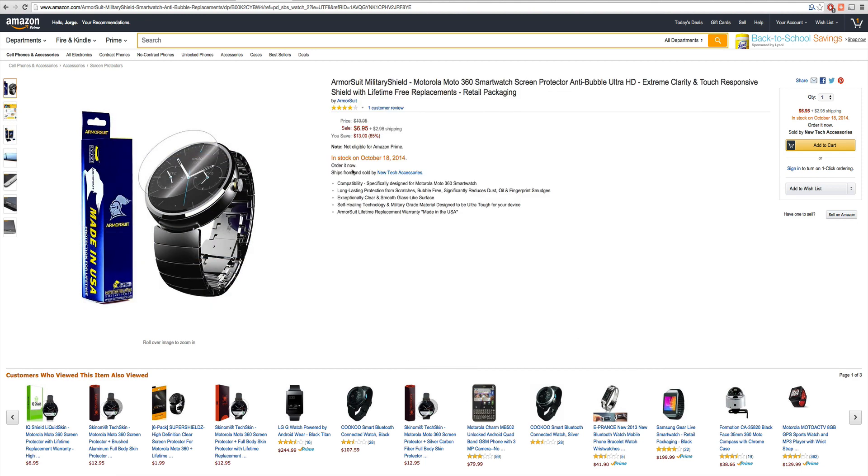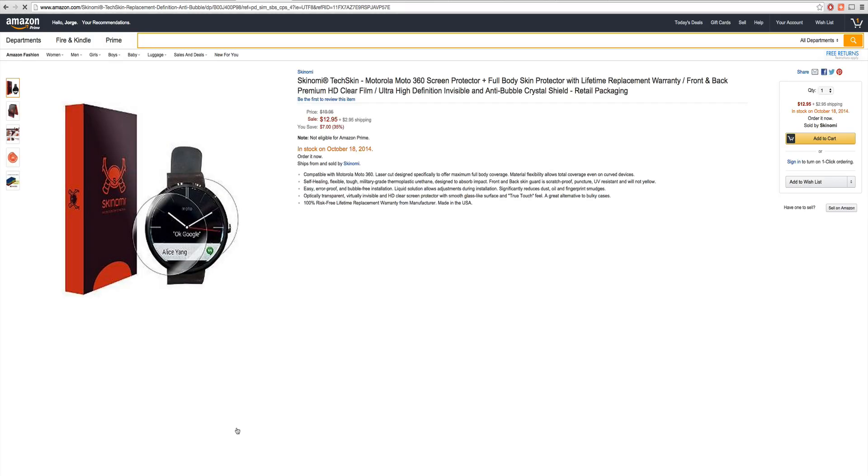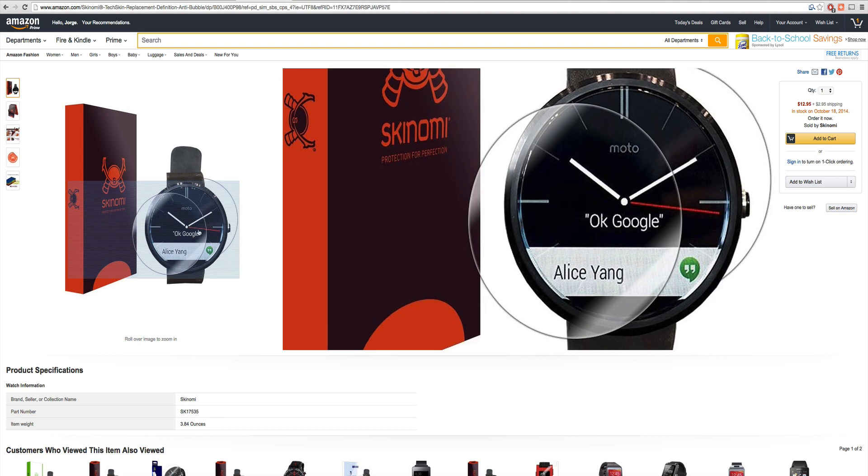Just letting you know, if you look at the date here, they're showing us that October 18th is the release of this. It's very similar to the date that Best Buy was announcing that it's coming out, so it's almost like they're in sync. We look at another brand — October 18th. Technically, the manufacturers already know, all the accessory manufacturers already know when it's coming out.